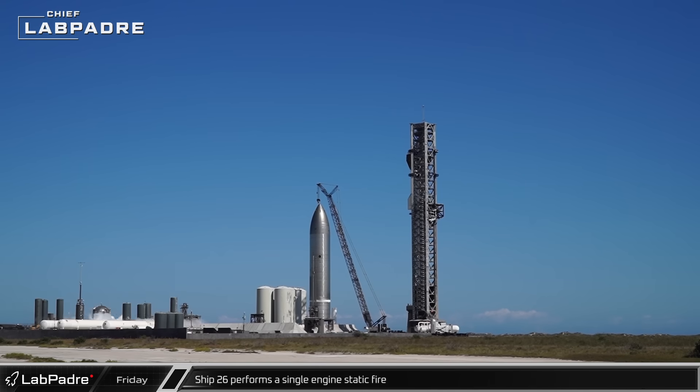Back at the launch site, with stacking operations completed, the test stand tank farm was spooled up and SpaceX began loading propellant into Ship 26 on test stand B.